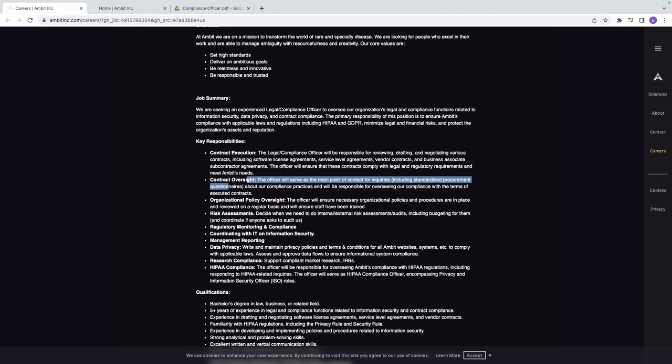Another responsibility is contract oversight. The officer will serve as the main point of contact for inquiries related to compliance practices, including standardized procurement questionnaires. You'll also be partially responsible for overseeing Ambit's compliance with the terms and conditions specified in any contracts they execute.